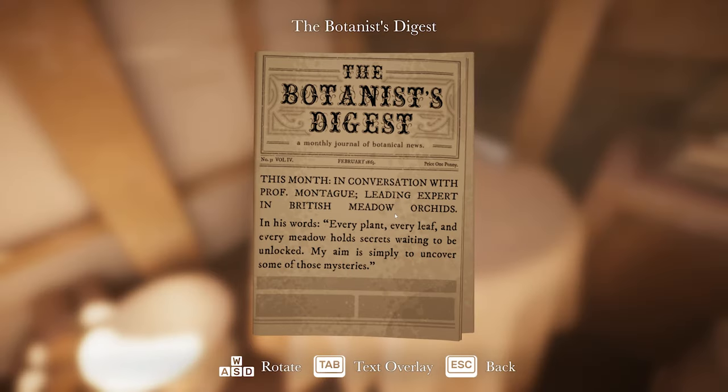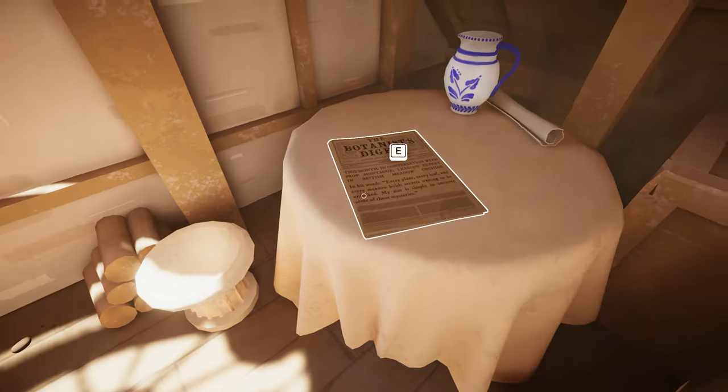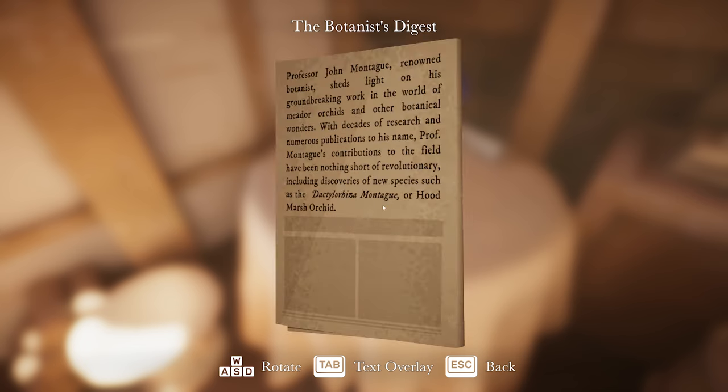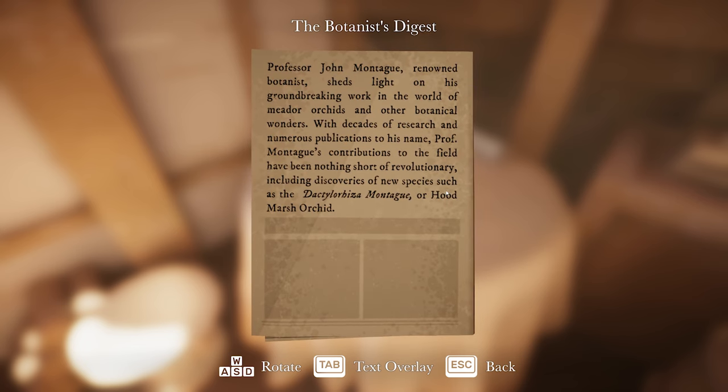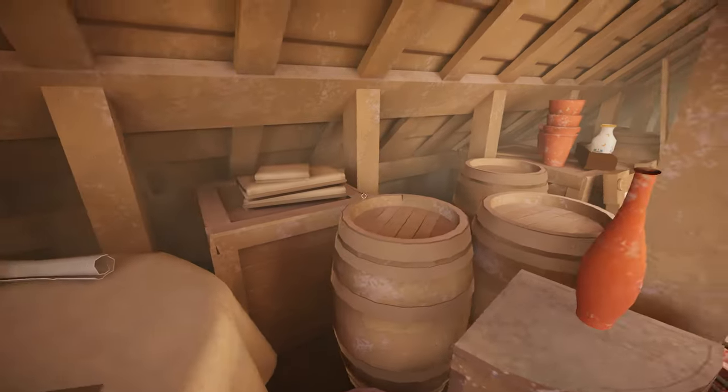'The Botanist's Guide - this month, in conversation with Professor Montague, leading expert in British meadow orchids. In his words: every plant, every leaf, and every meadow hold secrets waiting to be unlocked.' Including discoveries of new species such as the Dactyloritsa Montague, or Hood Marsh Orchid. Wait a minute - we discovered that one! There was a diary entry about us finding an orchid and saying it was more hooded than the usual one and that it was probably a new species. I reckon Professor Montague has stolen our discovery! What a wretch!